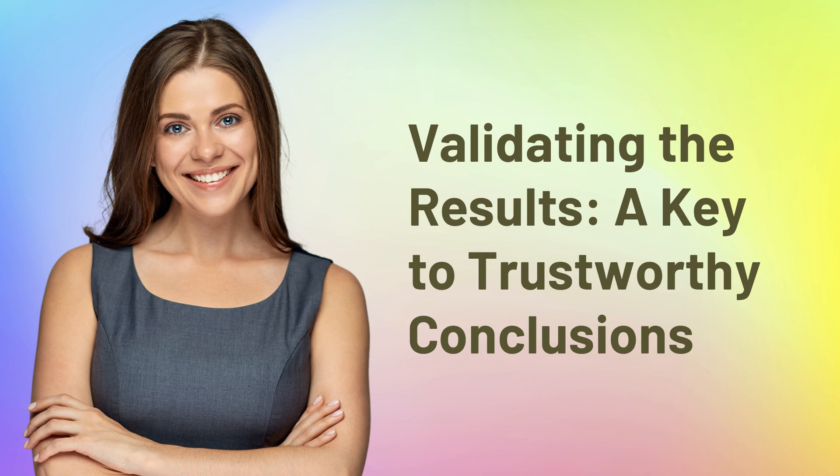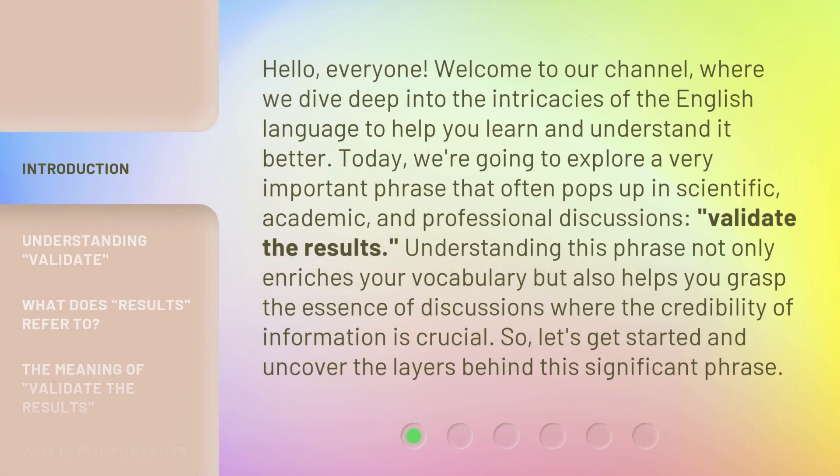Validating the results, a key to trustworthy conclusions. Hello, everyone. Welcome to our channel, where we dive deep into the intricacies of the English language to help you learn and understand it better.